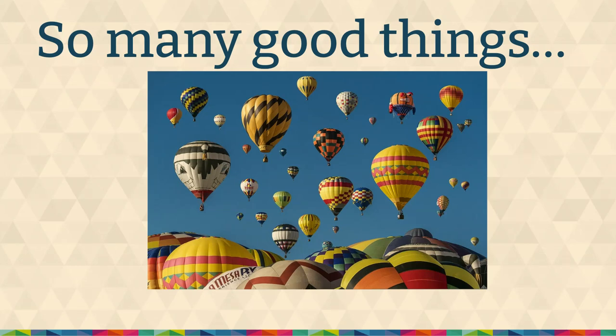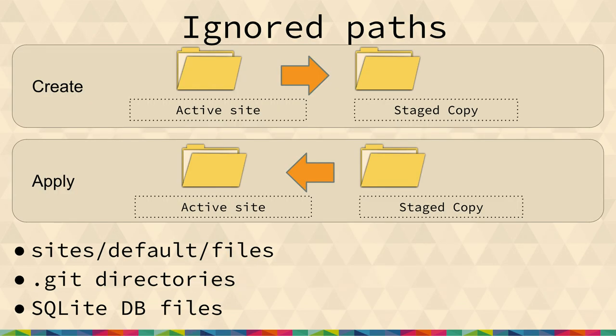One of the first things is ignore paths. If we're going to stage a copy of your site, we obviously don't want to copy over all of your uploaded files — one, because it would take a long time; two, because there could be new uploads during the update; also it would use more disk space and composer doesn't care about those files. We don't copy Git directories except in certain cases where those Git directories are part of Composer packages. And if you're using a SQL database, we don't copy those files because that database is going to be updated while you're updating your site. We keep the temporary staged copy as lean as possible with just the stuff we need to update.